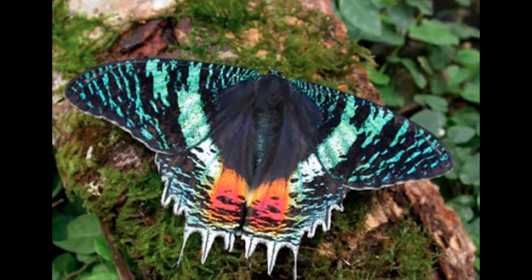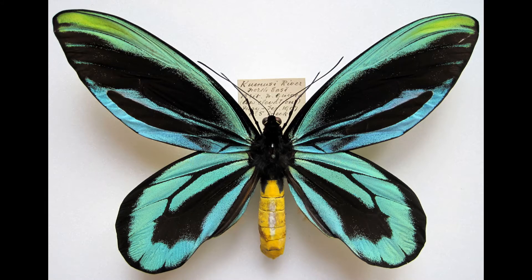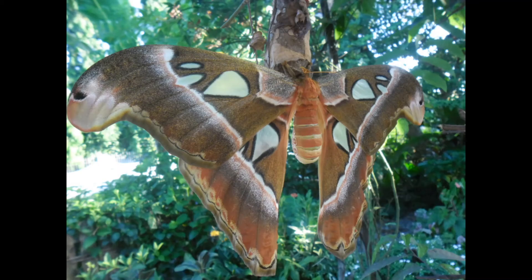This huge butterfly is on the US endangered species list. Its rainforest habitat is being reduced as oil palm plantations are created. They live in lowland tropical forests.